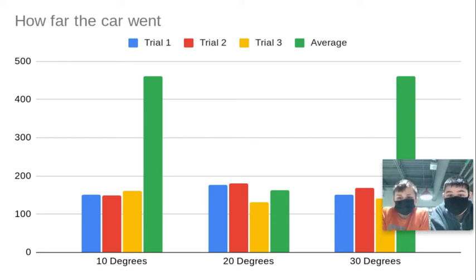For trial two, the 10 degree went 149 inches, the 20 degree went 180 inches, and the 30 degree went 167 inches. For trial three, the 10 degree went 165 inches, the 20 degree went down to 132 inches, and the 30 degree also went down to around 145 inches. The averages were 461 for 10 degrees, 155 for 20 degrees, and 461 for 30 degrees.